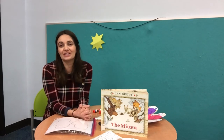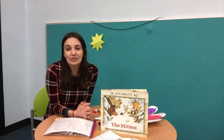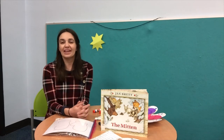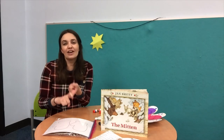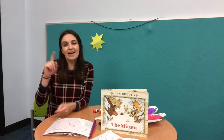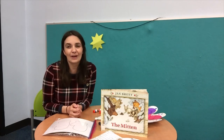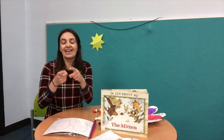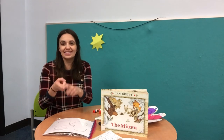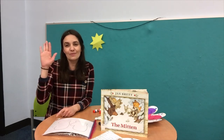Thank you so much boys and girls for joining me today. Let's finish our story time with a goodbye song. Once again, I will use American Sign Language. Goodbye friends, goodbye friends, goodbye friends, it's time to say goodbye. Let's do that one more time. Goodbye friends, goodbye friends, goodbye friends, it's time to say goodbye.